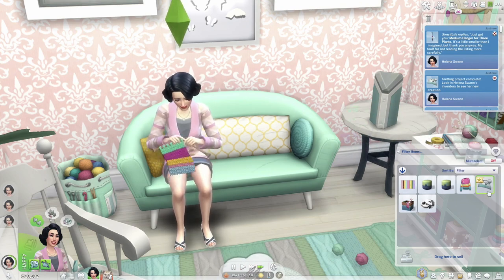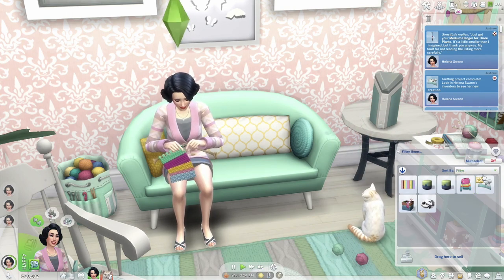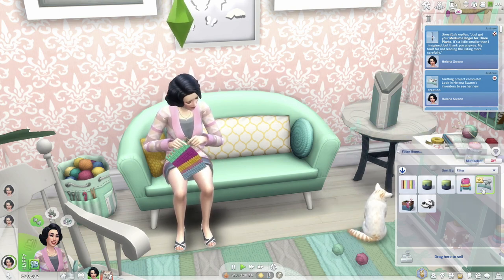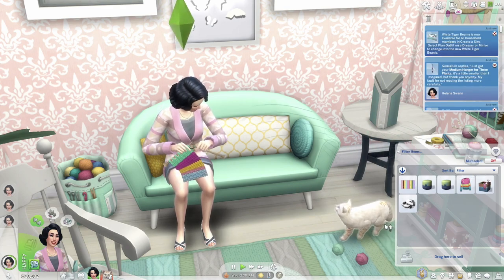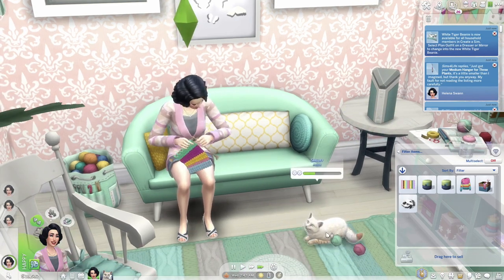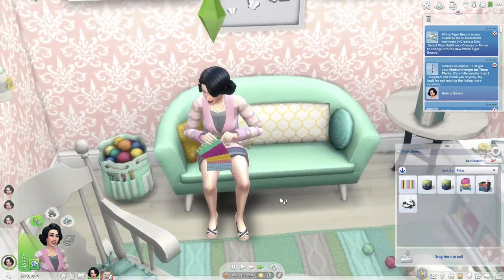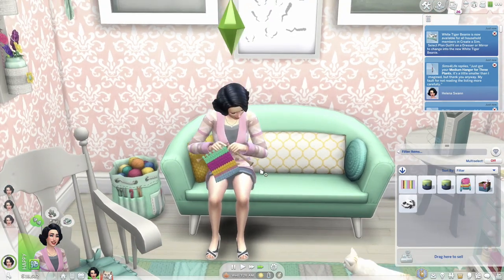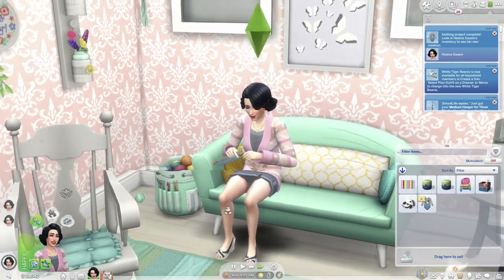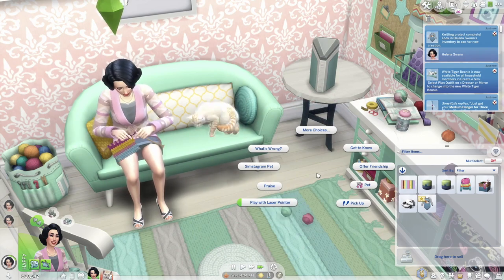Let's knit a baby onesie — if I remember correctly, you can actually put these on actual babies in-game, which is super cute. We'll probably sell that since we don't have a baby in the household, but if you have a pregnant Sim, knitting baby clothes would be a really sweet idea. Knitting level is now four — wait, we're still at eight. The same beanies and socks are still available.